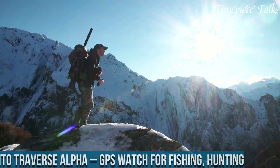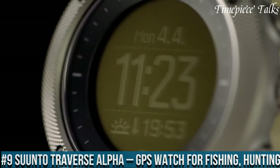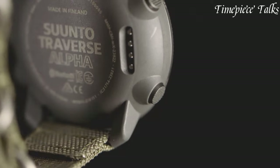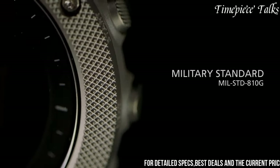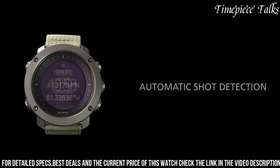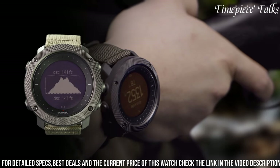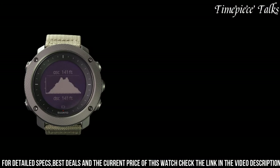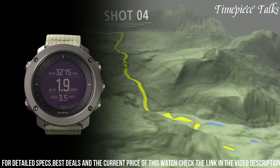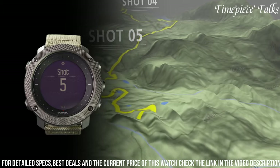Number 9: Suunto Traverse Alpha — a GPS watch tailored for fishing and hunting aficionados, offering an array of specialized features to enhance outdoor experiences. Boasting GPS/GLONASS navigation, this timepiece provides precise tracking and breadcrumb trails, aiding in exploration across various terrains. With specialized modes designed for fishing and hunting, it offers moon phase calendar information and sunrise/sunset alerts, enabling optimal planning for these activities.